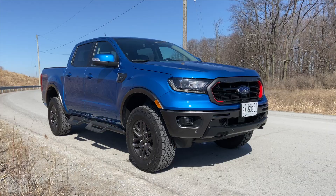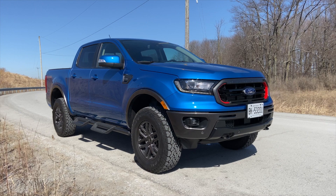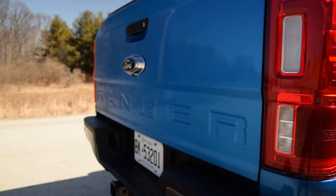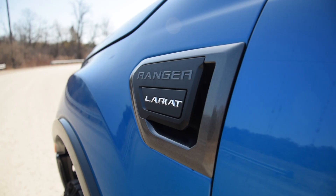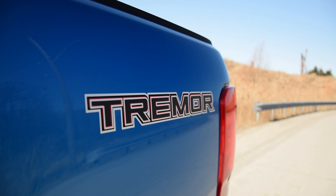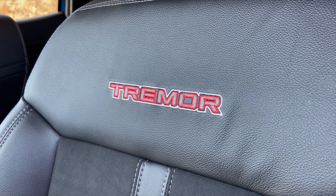The Tremor package can go on top of the XLT or Lariat — our example is a Lariat. The base price is $42,688, and as tested it is $52,478, which also includes the trailer tow package, the keypad on the door, and the spray-in bed liner. The Tremor package obviously gets you stickers first of all — yes, stickers are important — and you don't only get the stickers, but you get the same emblem embroidered on the seats.